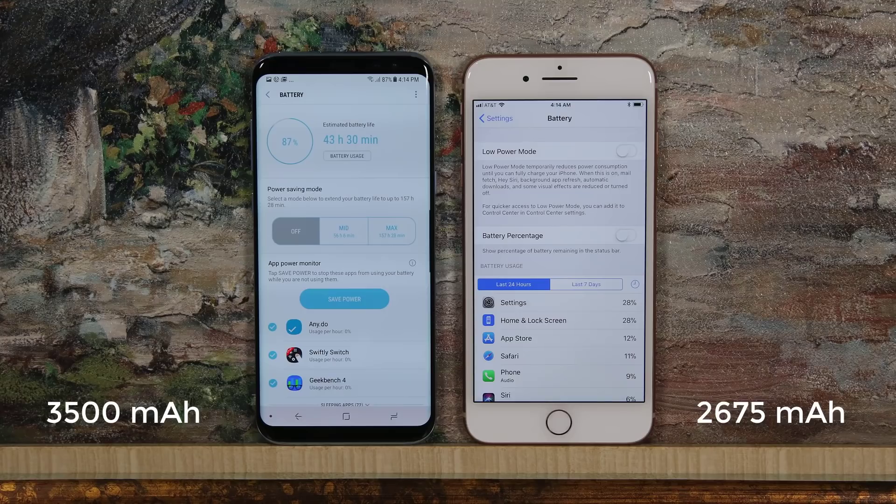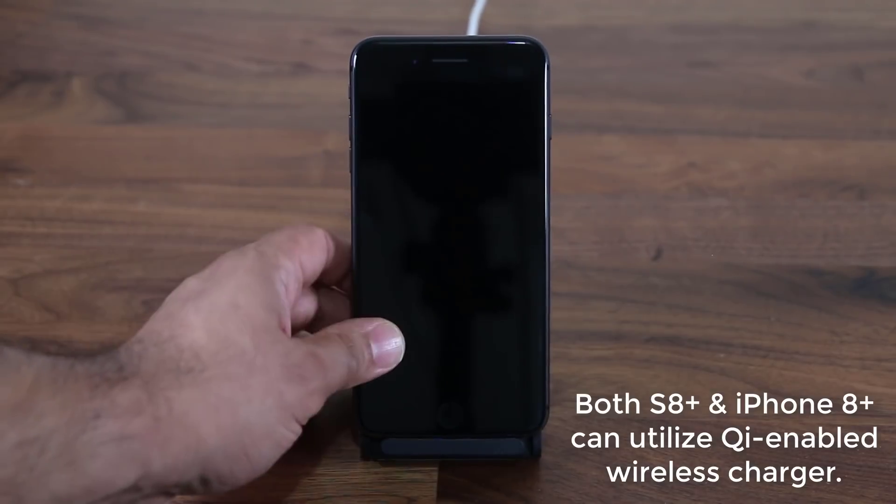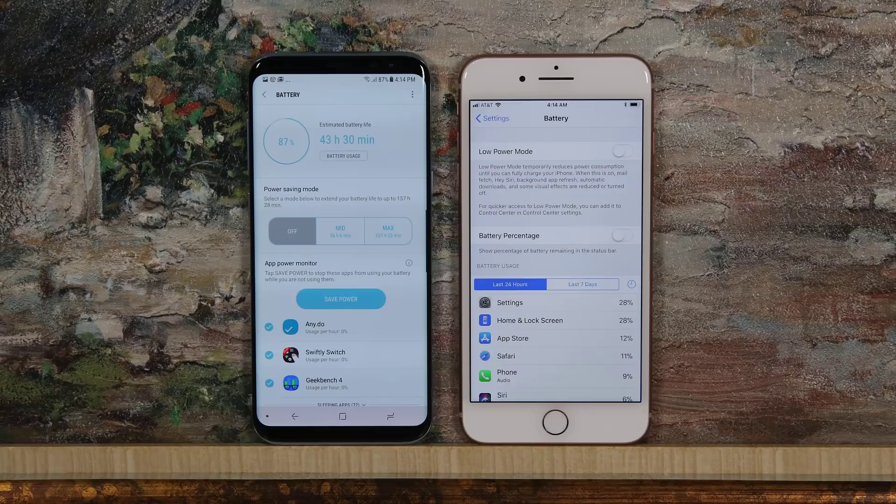Now let's move on to the battery. The iPhone 8 Plus has a longer battery life after a full charge, giving you a couple extra hours compared to the S8 Plus. However, both phones can last a full day with medium to heavy use. Both offer wireless charging using the Qi standard. The S8 has fast wired charging included out of the box, whereas the iPhone 8 requires you to purchase a fast-charging wall adapter separately, which can become costly. So the iPhone 8 leads in overall battery life, but the S8 includes faster wired charging. Call this one a draw.